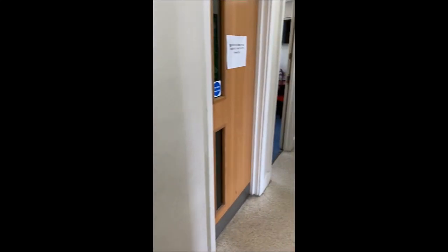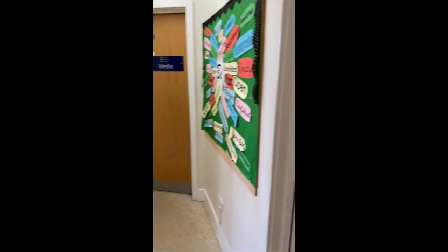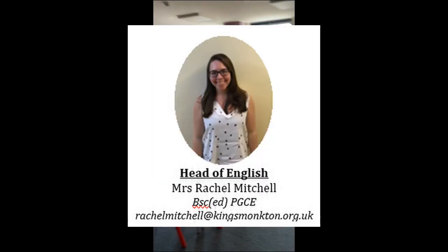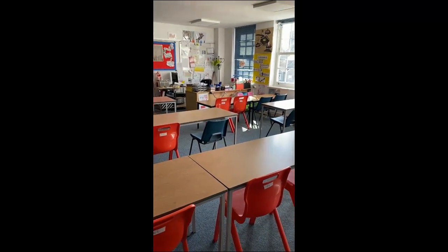As we come through onto this level we're entering the first floor of our secondary school. This room is going to be really important for some of you because this is Mrs Mitchell's English room, and she's going to be a Year 7 tutor for those of you who are in her form class. You'll be based here in the mornings having your registration and then going on from there.